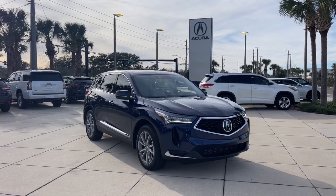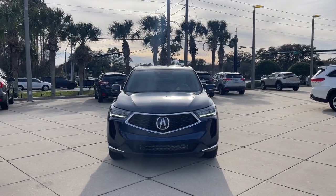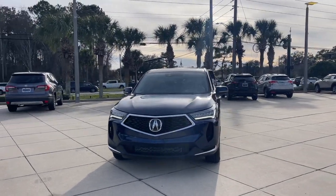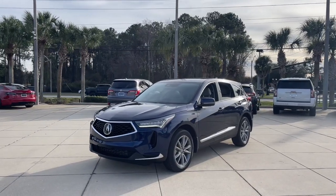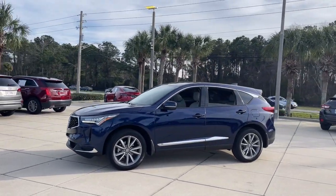You will love the features of this 2023 Acura RDX. With less than 5,000 miles on the odometer, this vehicle stands out from the rest. You'll be sleek, safe, and smooth in the RDX Luxury Crossover SUV.